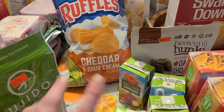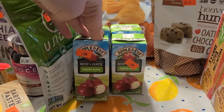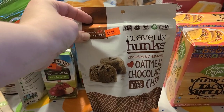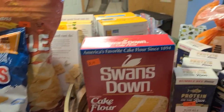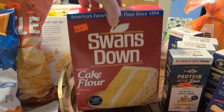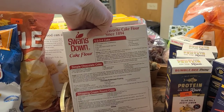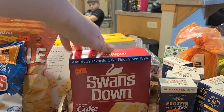I grabbed some kettle chips for 99 cents and Ruffles cheddar and sour cream for $1.99 as a Mother's Day treat to go with burgers. Also got 100% apple juice boxes for 20 cents each, and Heavenly Hunks that the kids love for $3.25. I need to make cupcakes for my little guy's birthday, so I grabbed cake flour for $2.79 — it's really heavy so it should make a lot of cupcakes.